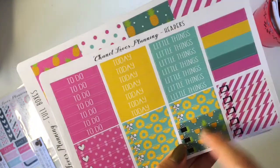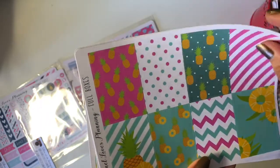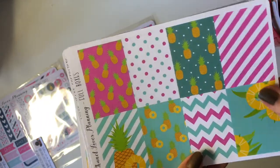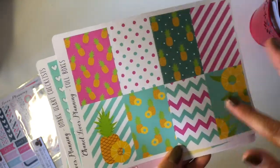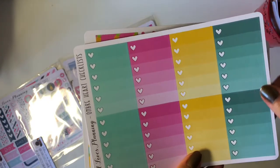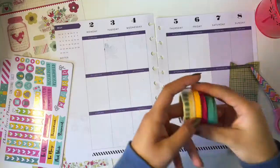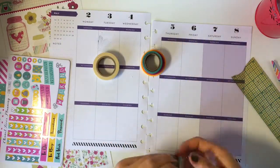Next is a sheet full of full boxes, and I really love how all of the designs are different and also coordinate with each other. Lastly, there are these ombré heart checklists, and there's actually enough for you to use one every day.